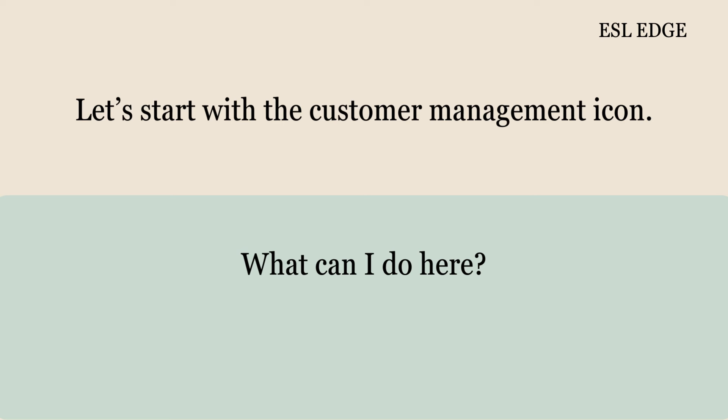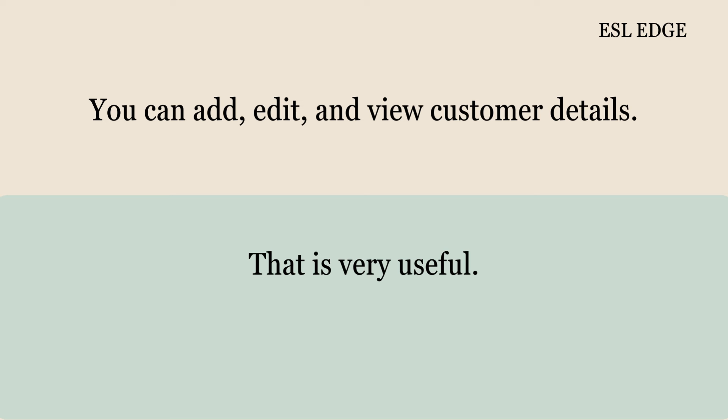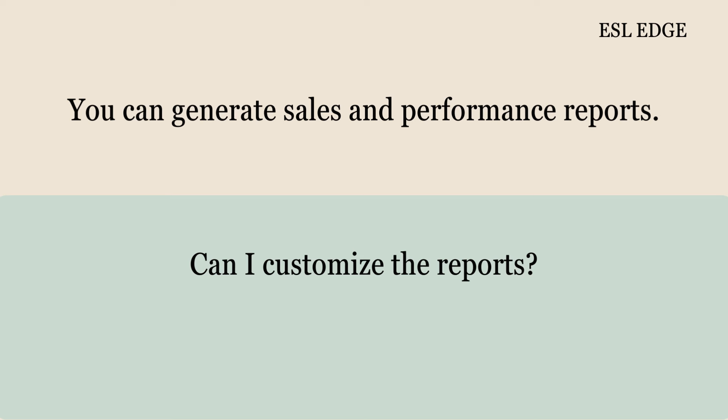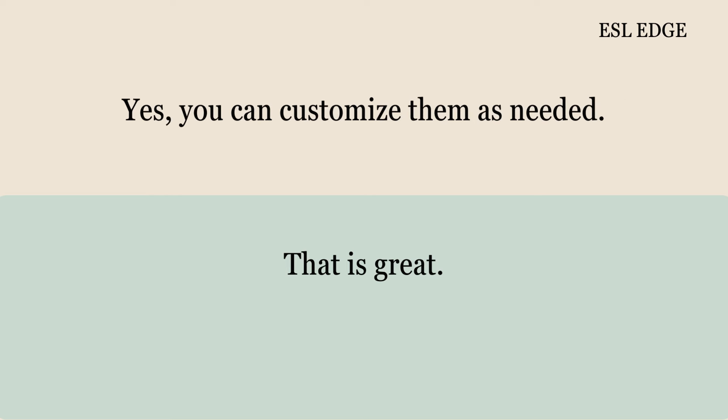What can I do here? You can add, edit, and view customer details. That is very useful. Next, we have the reporting feature. What kind of reports can I generate? You can generate sales and performance reports. Can I customize the reports? Yes, you can customize them as needed. That is great.